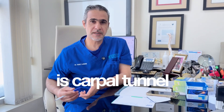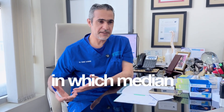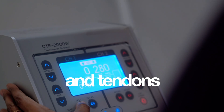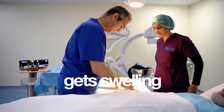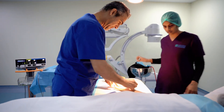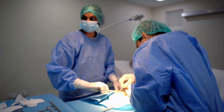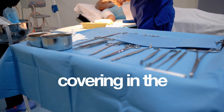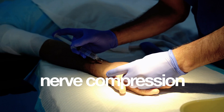Carpal Tunnel Syndrome. What is Carpal Tunnel Syndrome? Carpal Tunnel Syndrome is a narrowing in the wrist through which the median nerve and tendons pass. Sometimes it gets swelling or thickening of the tissues covering the carpal tunnel, which causes median nerve compression.